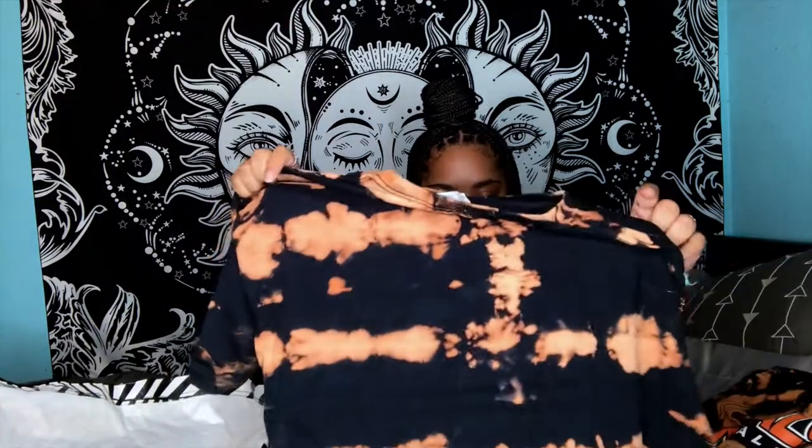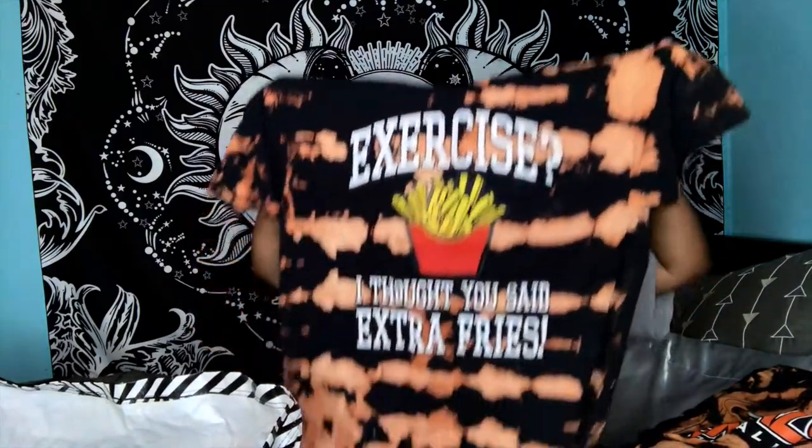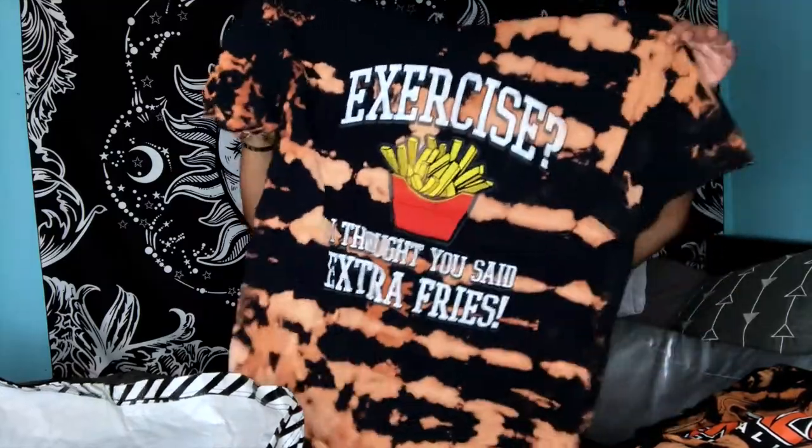It says 'Exercise — I Thought You Said Extra Fries.' I like to pick up these little life quote shirts — I think they're cute. Love the bleach on this one, it came out super good. But for real — 'Exercise, I Thought You Said Extra Fries' — honey.